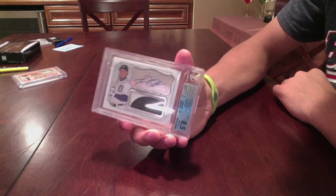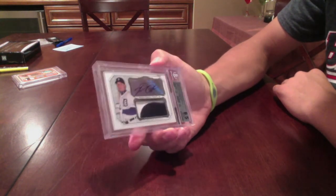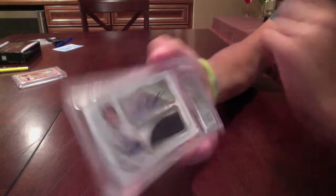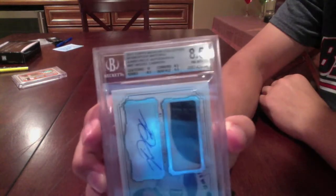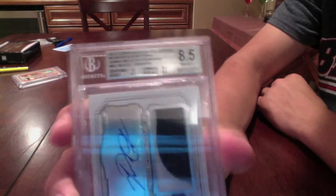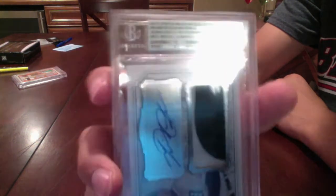2012 Topps Museum Collection. Miguel Cabrera. Sick two-color patch. Autograph, numbered to 10. It is a Beckett 8.5. Centering 10, edges 8.5, surface 9.5, and then corners 8.5.